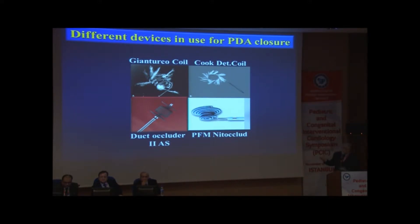The detachable coil, in countries other than the United States where it's not approved, is used because it's much safer. The PFM coil was actually produced specifically for PDA closure, while the Gianturco coil was just made to embolize vessels. It has a perfect form, though it does have a problem. And then came the duct occluder, with many people using it instead of coils. In our center, reviewing 143 cases over six years, about 70% used the Amplatzer family, with fewer using the detachable coil and fewer still using the nitoclude.